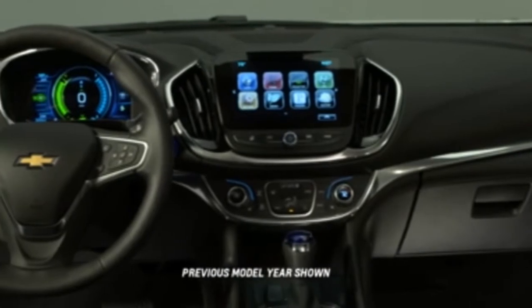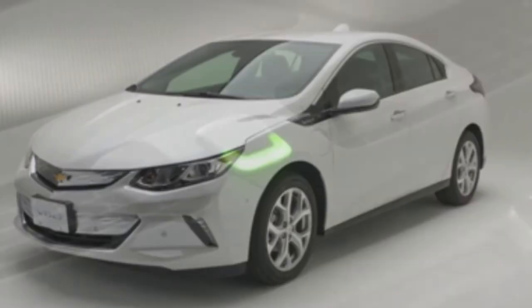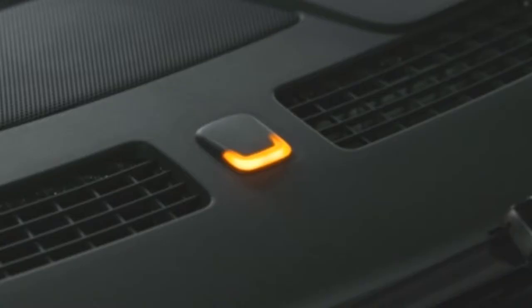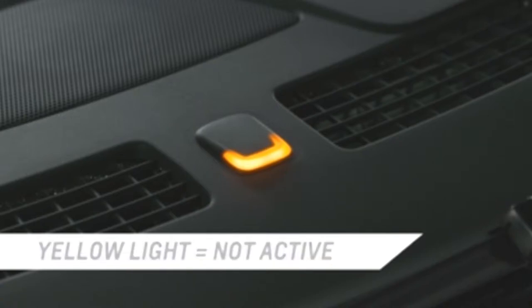The Volt is equipped with different signals and tones to help you track its charging status. The charge status indicator lights located on the dash and the available illuminated charge port let you know the Volt's charging status. A yellow light means the charge cord is connected but the charging system is not active. A green light means the charging system is active.